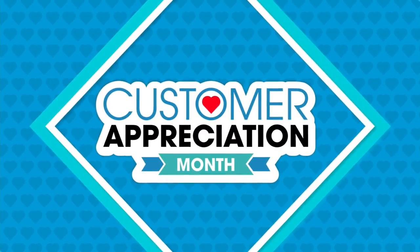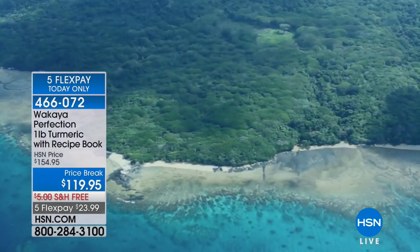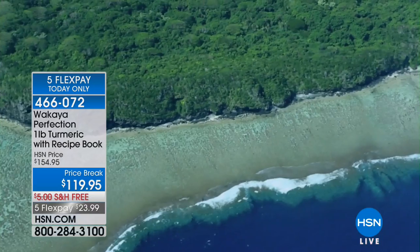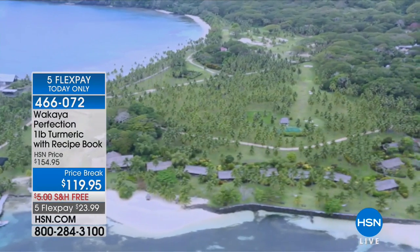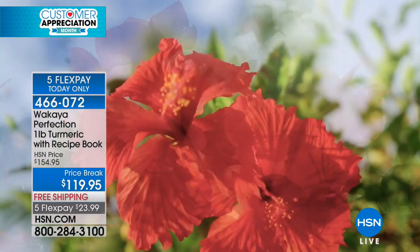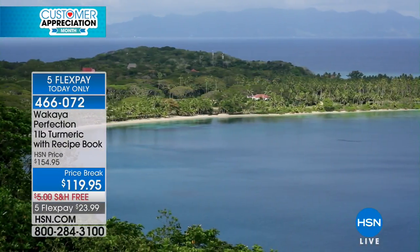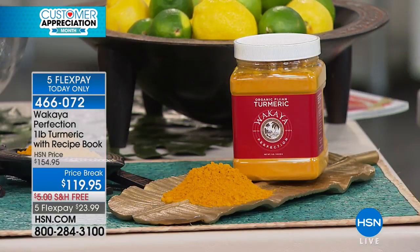We are going to Fiji to bring you the most finely ground, hand-harvested spices. This is a single-source turmeric — all organic, hand-harvested on the Isle of Fiji, only harvested once a year. You're getting one pound of organic Fijian turmeric powder, all hand-cultivated. The quality is superb.